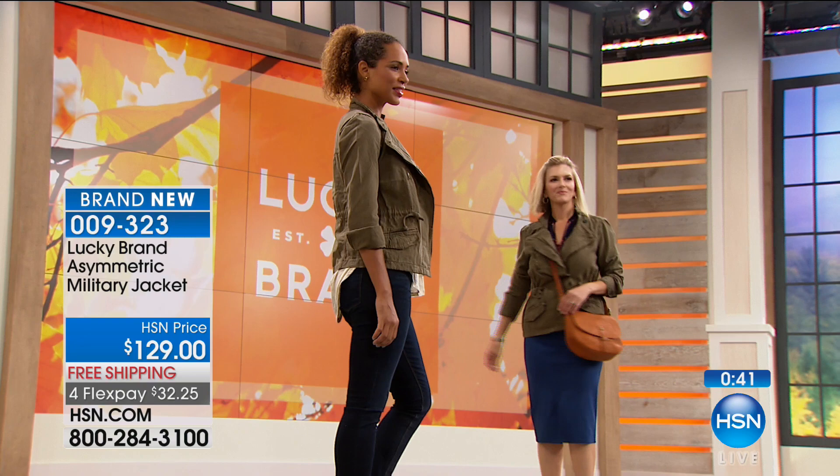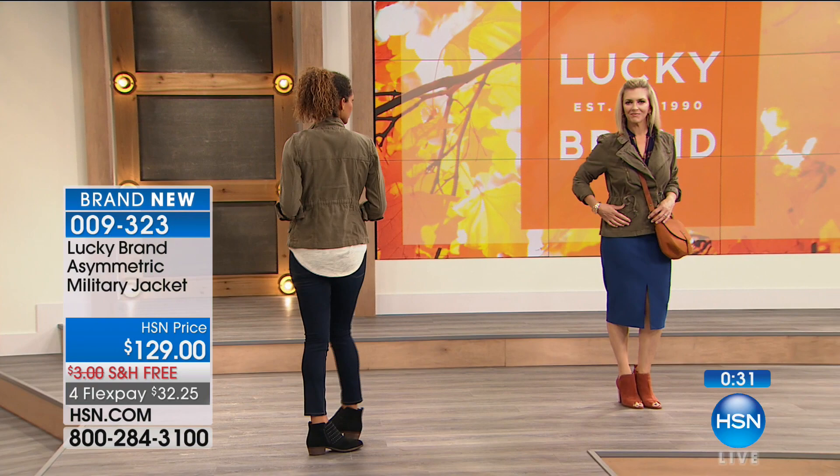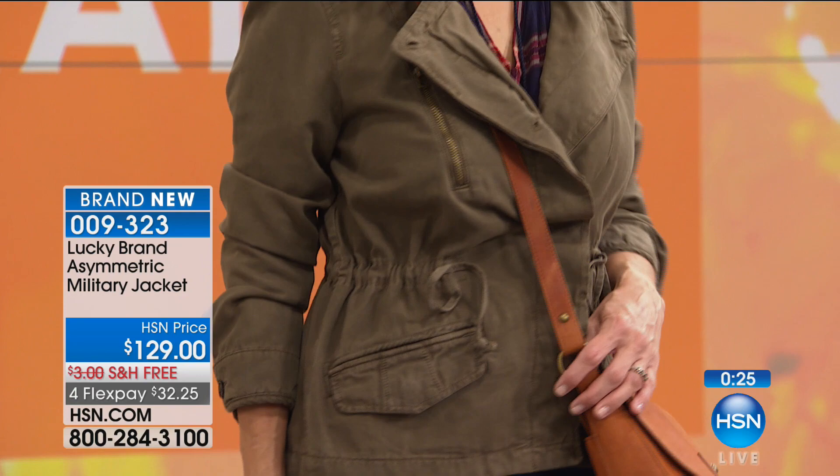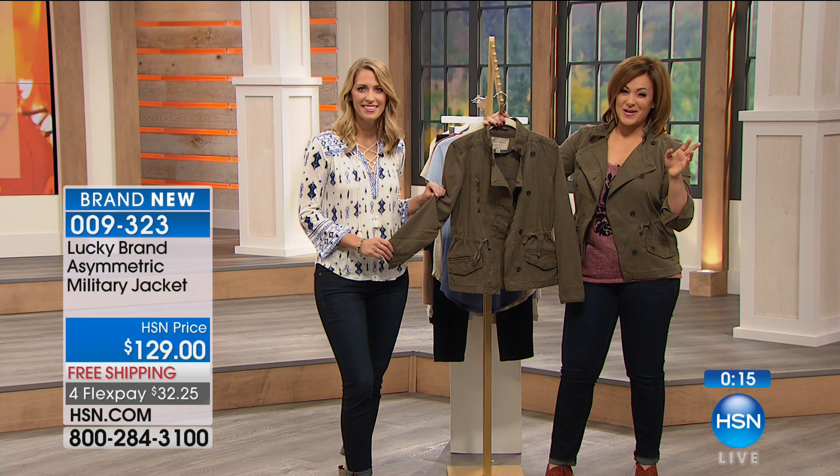Look at how Jen's wearing it in a totally different way from Hida. Hida's wearing it more relaxed — casual weekend, just running errands. Jen is wearing it more polished with a great lucky bag and a cool block shooty heel that we'll be presenting in our second hour. It's so easy to wear — effortless. And when we're talking about seasonality, it's great for fall, but in summertime you can wear it over a great summer dress on a cool night, still getting that military-inspired trend in a feminine way.